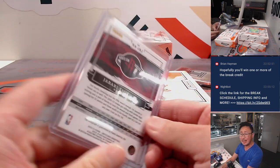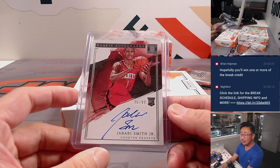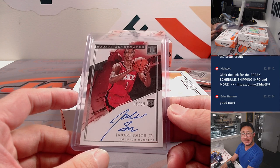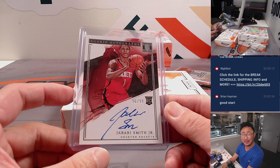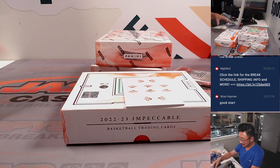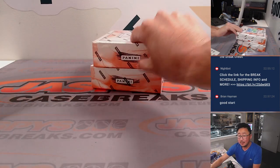I want to say I saw Jabari Smith Jr. in some summer league action in Vegas a little while ago, and I think he had a game-winning three or something. Anyway, nice — good start. Two boxes to go.